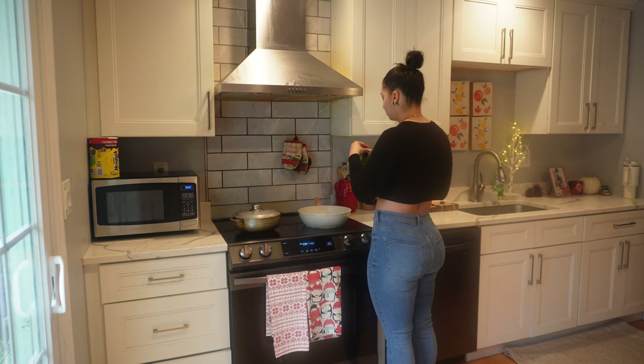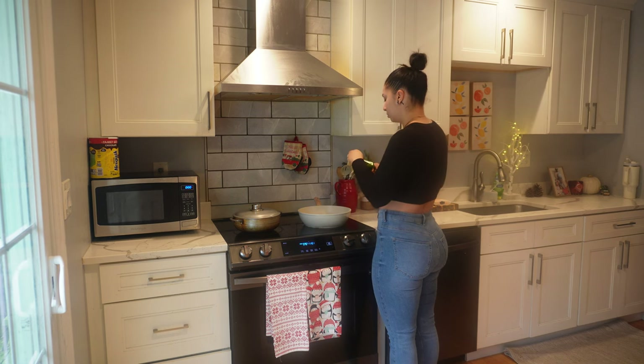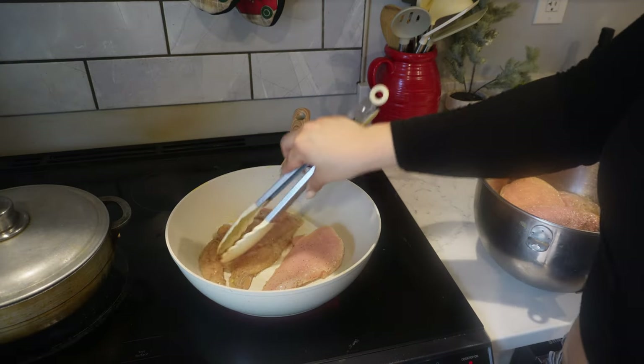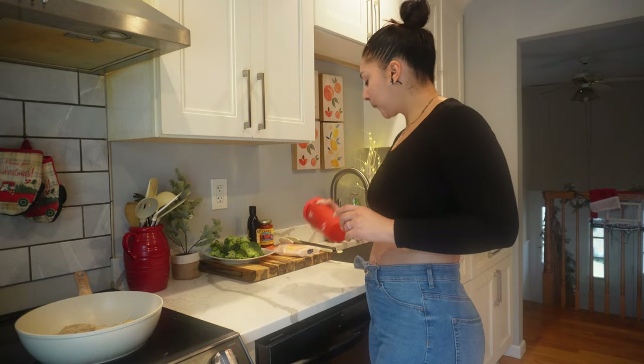Now it's time to cook our chicken. Place your pan at medium heat and go ahead and use olive oil. If you don't have olive oil, you could use vegetable oil — just not corn oil. The reason I don't like corn oil is because it's high in omega-6 fatty acids, which can create inflammation.